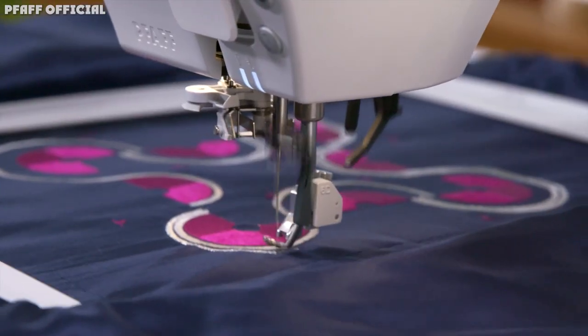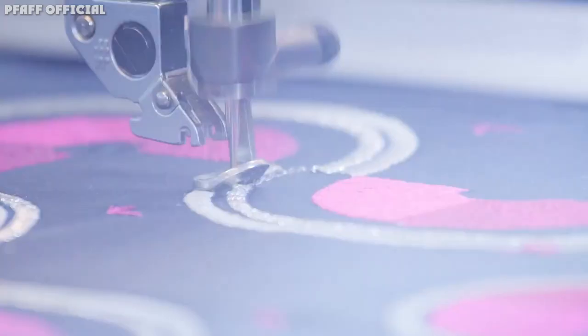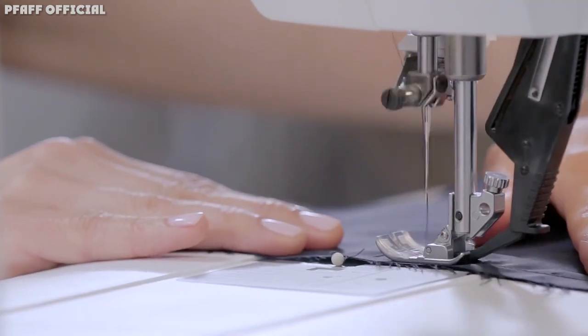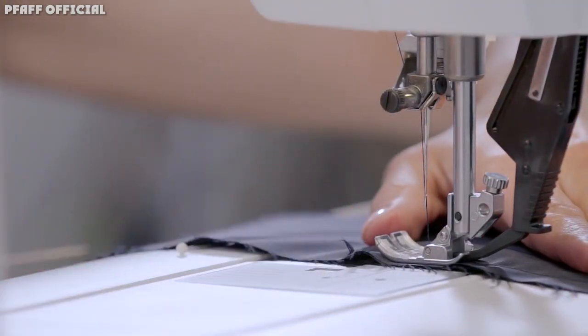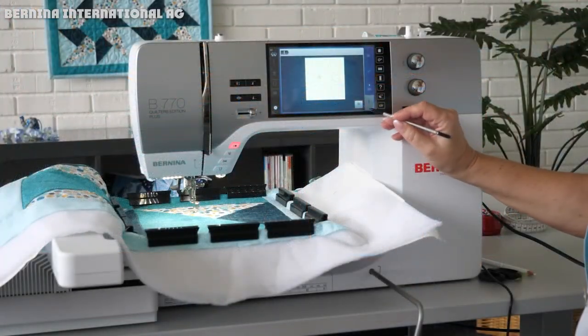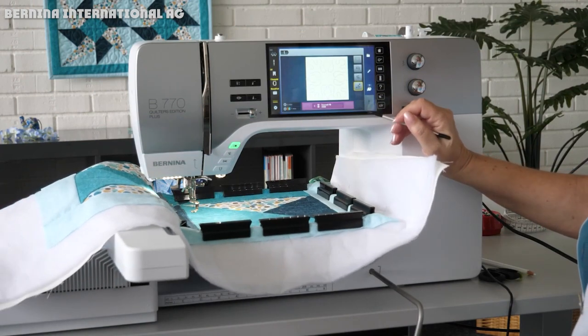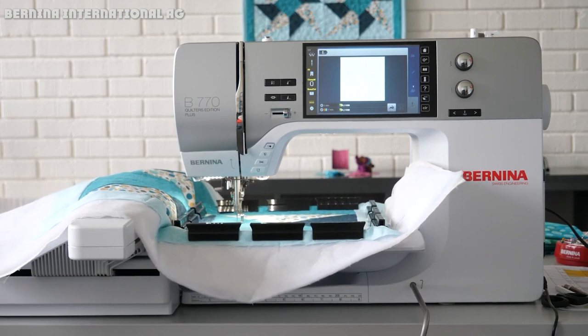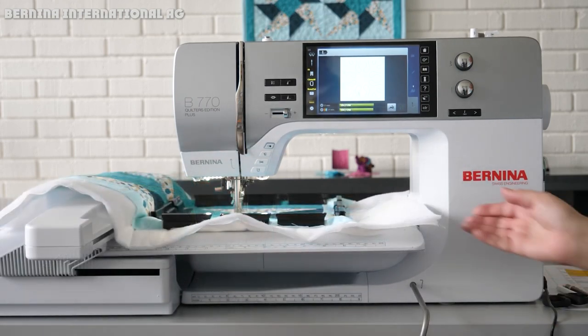Pfaff and Bernina are two popular sewing machine brands that have been around since the 1800s. But if you're looking at upgrading your sewing machine or buying one for the first time, how do you know which one to choose? Both Pfaff and Bernina carry manual and computerized sewing, quilting, and embroidery machines with various features. The exact features will vary based on the machine model you choose, so it's hard to choose a clear winner based on features alone.